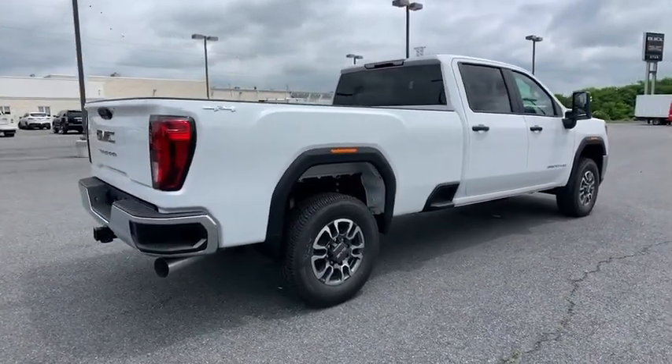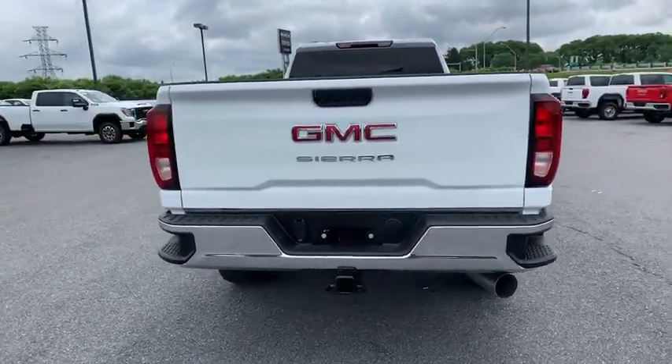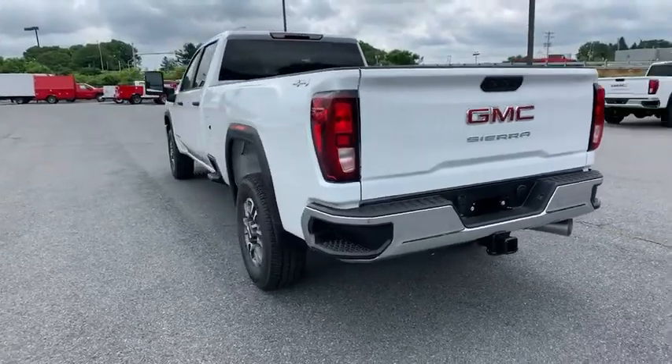Remote keyless entry, steering wheel cruise control, front reading lamps, convenience package, tilt steering wheel, passenger vanity mirror, tinted glass, engine block heater.